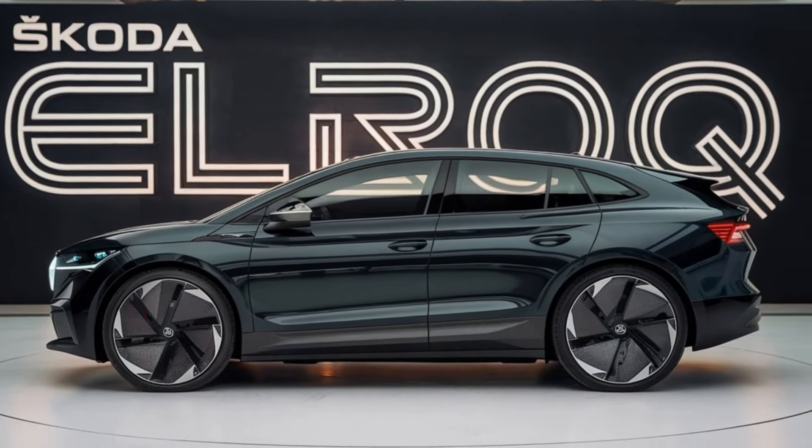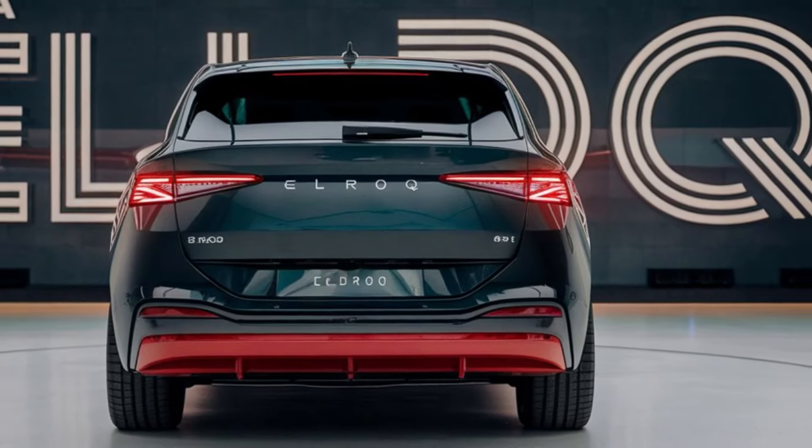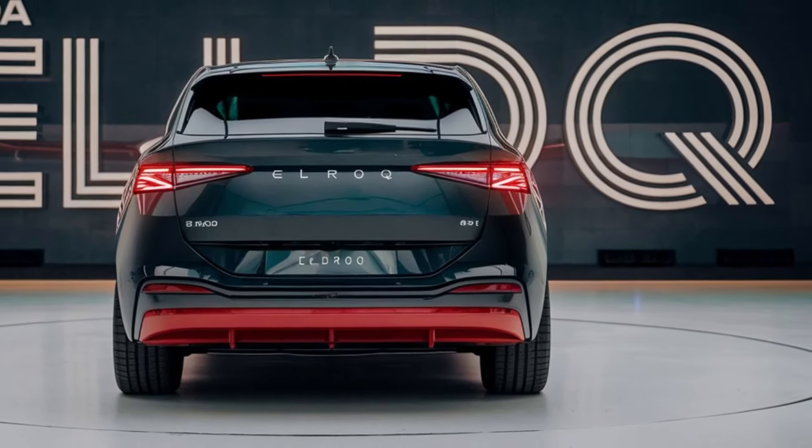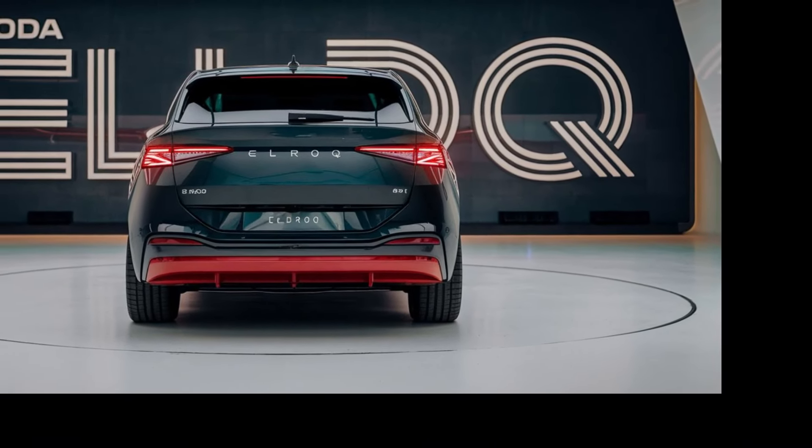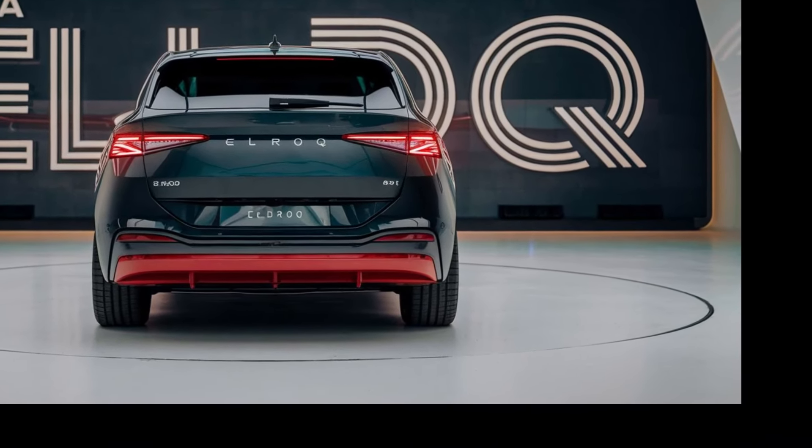In terms of performance, the Elroq is no slouch. With a powerful electric motor, it delivers a smooth, responsive driving experience. Acceleration is brisk, making it easy to merge onto highways or navigate urban traffic. And with all-wheel drive options, you can count on confident handling in various weather conditions.